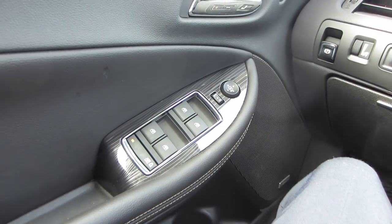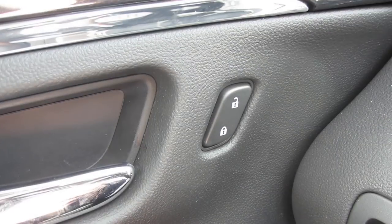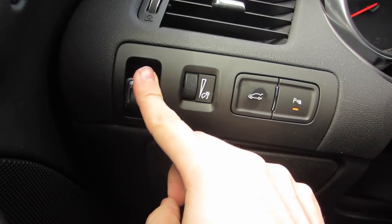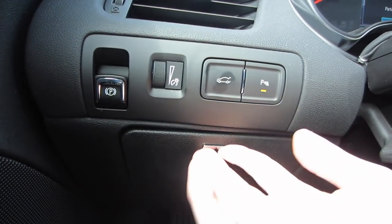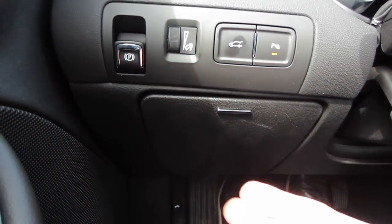To the left of the steering wheel you get all your standard buttons: window controls, door locks, and mirror controls. Up on the dash, you have a couple more controls — the electronic parking brake, a release for the trunk, and you can turn park assist on and off. And below there, I'm never really impressed with this, but you do get a very small storage area to keep some odds and ends.